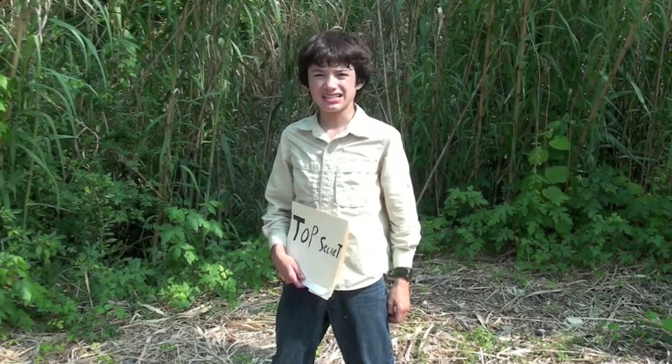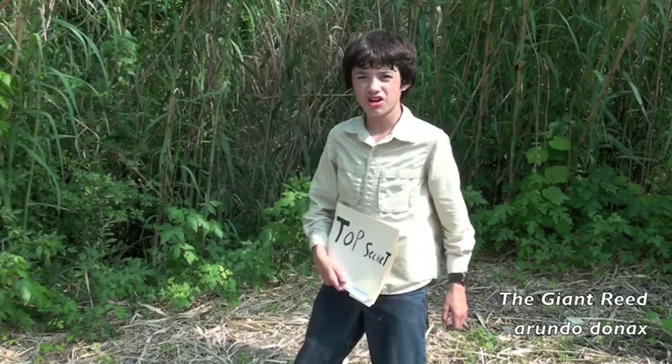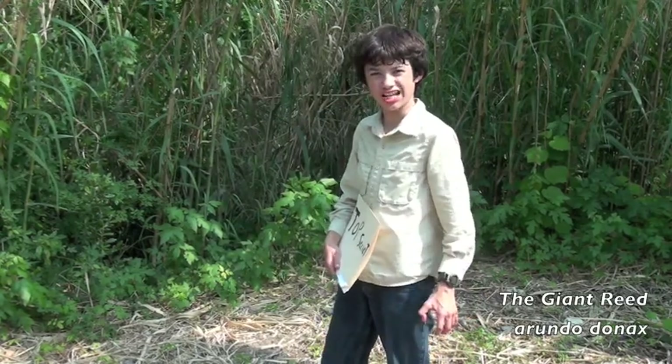And their dark titan leader, the master of them all — Arundo donax, also known as the giant reed.